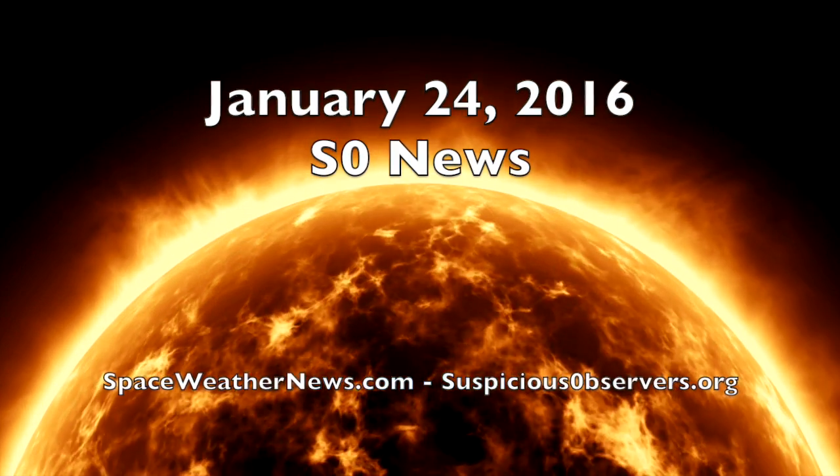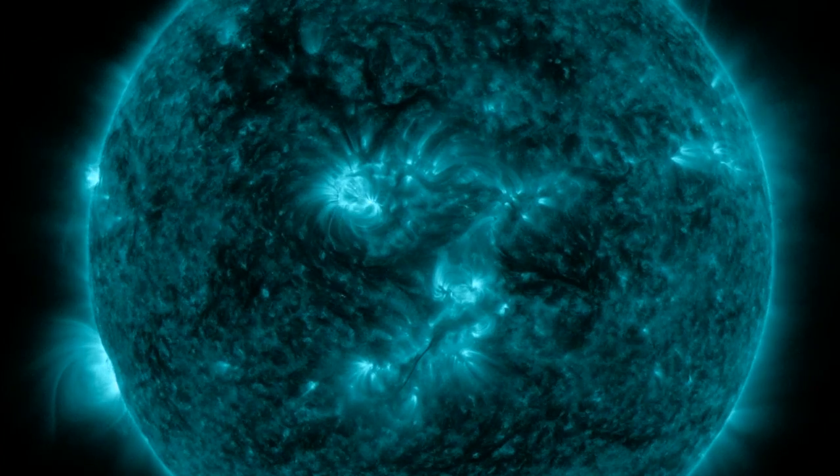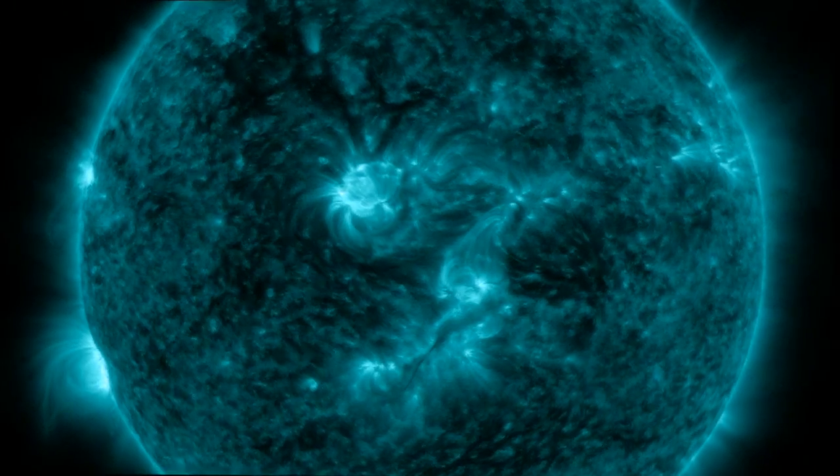Good morning folks. Let's begin in 131 angstroms where solar flares appear as bright flashes. We have none. A small C flare center frame was about all we got, and the earth-facing quiet wins another day.